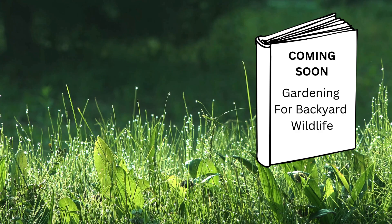Mow the lawn less frequently to allow for longer grass, which can attract prey like mice and other small rodents. Consider planting native plants, which can provide shelter and food for various animals that owls prey on. Keep an eye out for my next book on gardening for backyard wildlife.